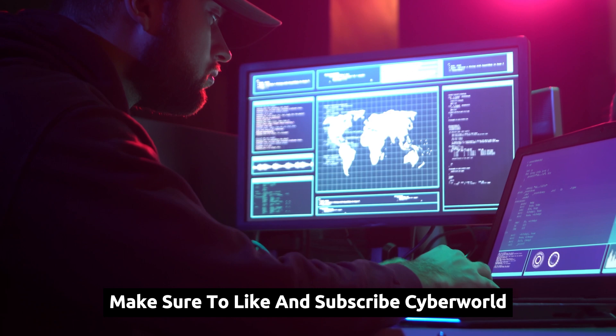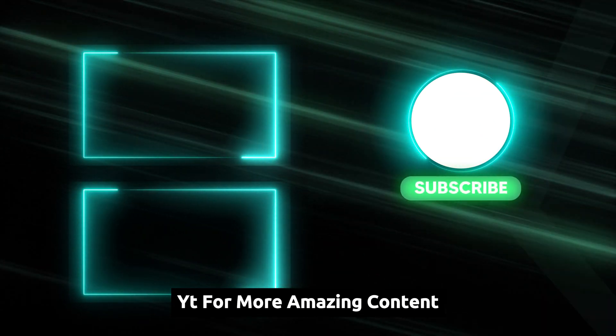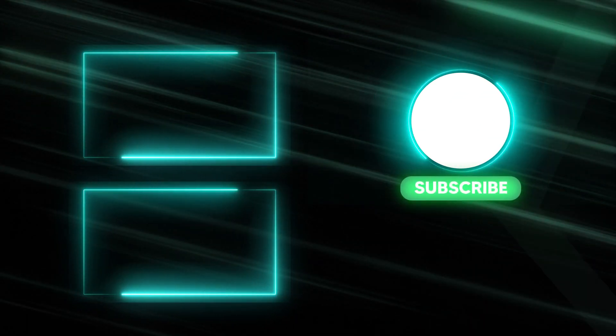Make sure to like and subscribe to CyberWorldYT for more amazing content. Thank you.